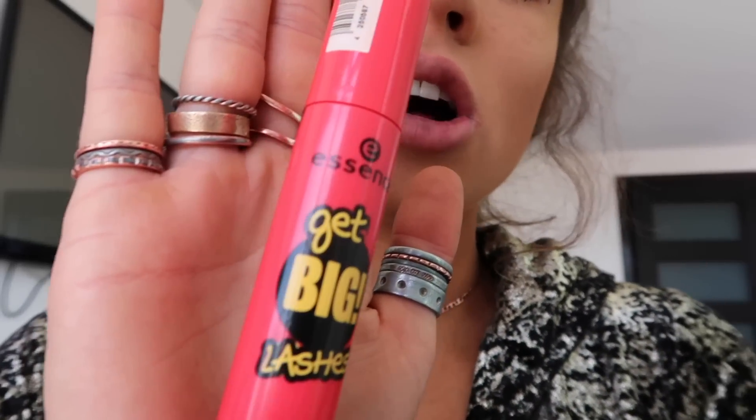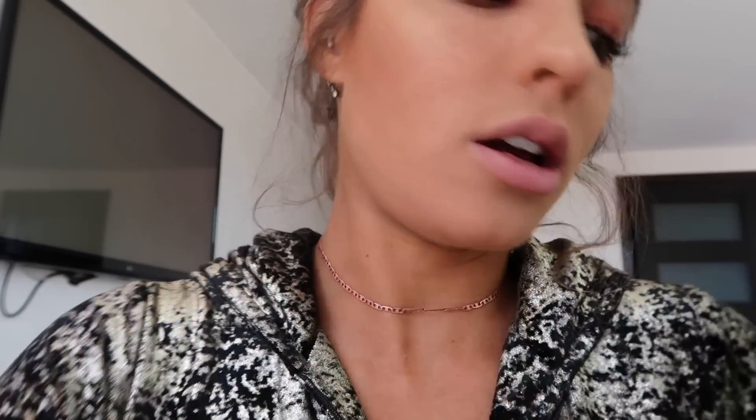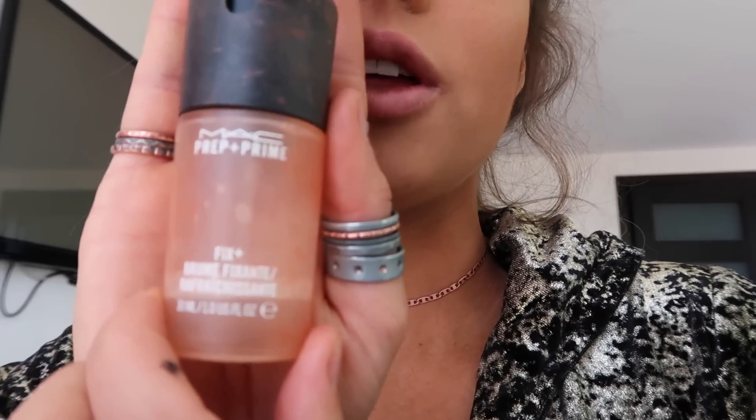I forgot to show you the mascara! This is the mascara — it's called Get Big Lashes. It's from Essence. It's super cheap, you can find it inside Ulta. I love it — it's like $3.99 or something and it works really well. I've gone to Lancôme and gotten really expensive ones and they aren't really that different. Then I like to spray my face with this prep and prime — it's coconut-scented and it smells really good. It's also hydrating, so I just mist it down my face. Feeling all exotic, like I'm on the beach.